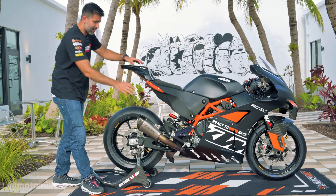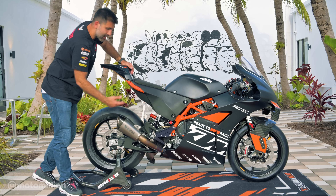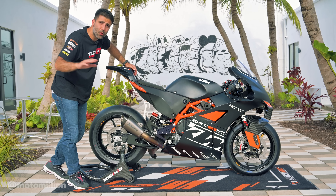It's got an Akrapovic exhaust, as I mentioned. We love Akrapovic — it's one of the only exhaust systems that we sell other than aero. They're both amazing, they're both great.